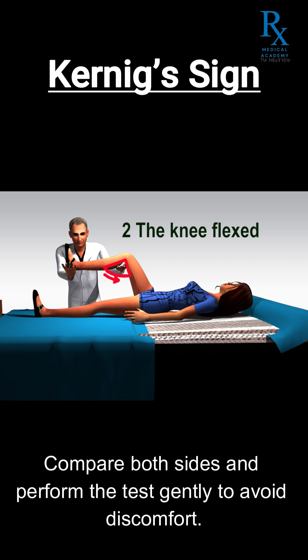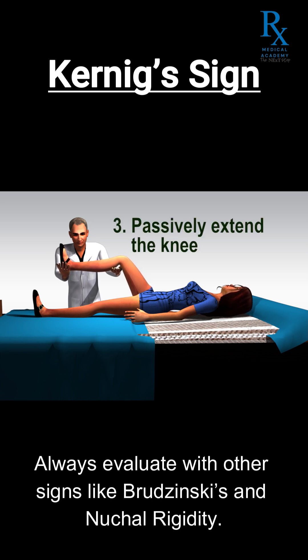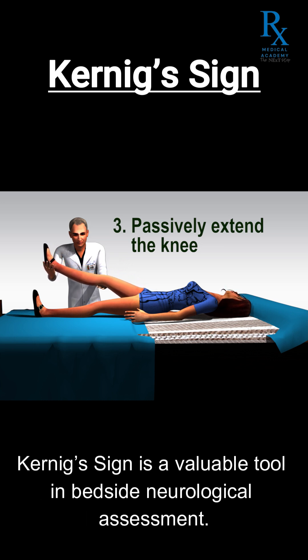Compare both sides and perform the test gently to avoid discomfort. Always evaluate with other signs like Brudzinski's and nuchal rigidity. Kernig's sign is a valuable tool in bedside neurological assessment.